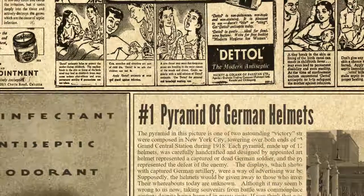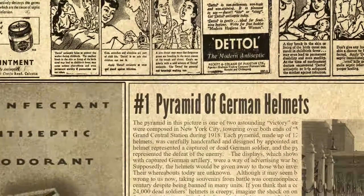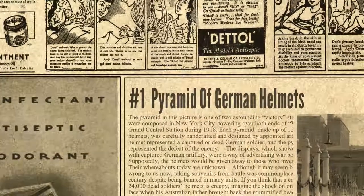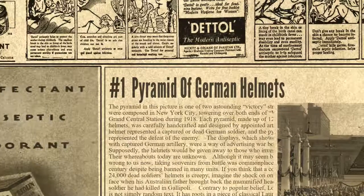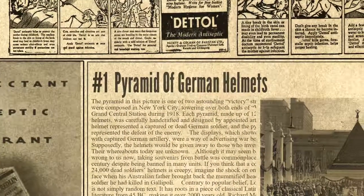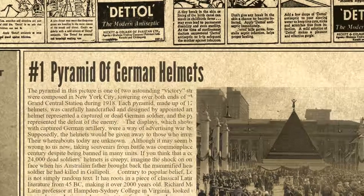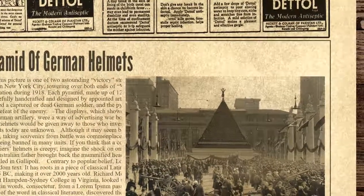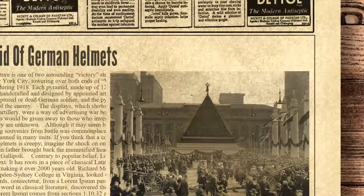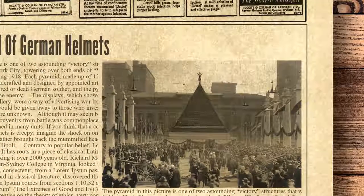And finally, at number one, pyramid of German helmets. The pyramid in this picture is one of two astounding victory structures that were composed in New York City, towering over both ends of Victory Way near Grand Central Station during 1918. Each pyramid, made up of 12,000 German helmets, was carefully handcrafted and designed by appointed artists. Each helmet represented a captured or dead German soldier, and the pyramid represented the defeat of the enemy.